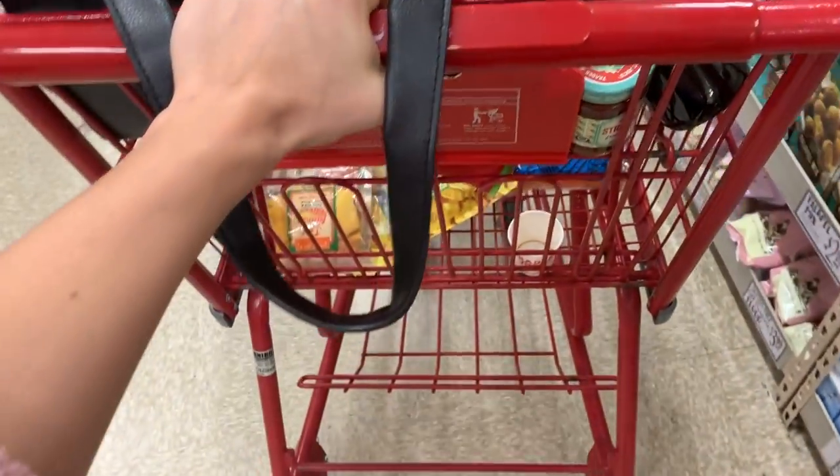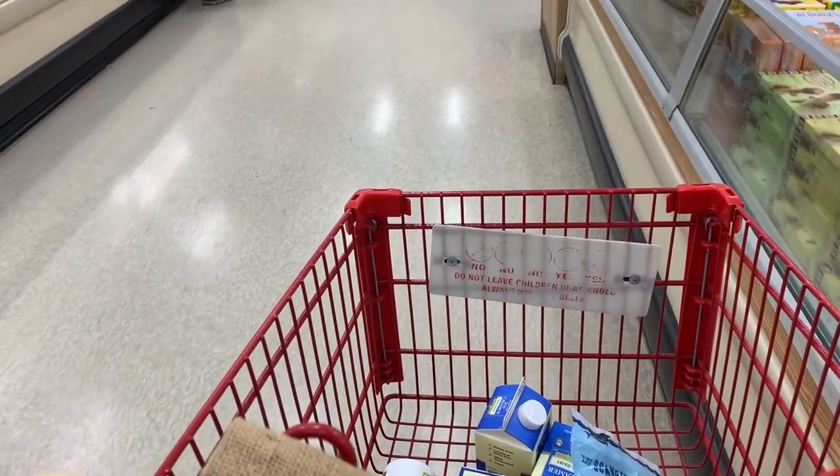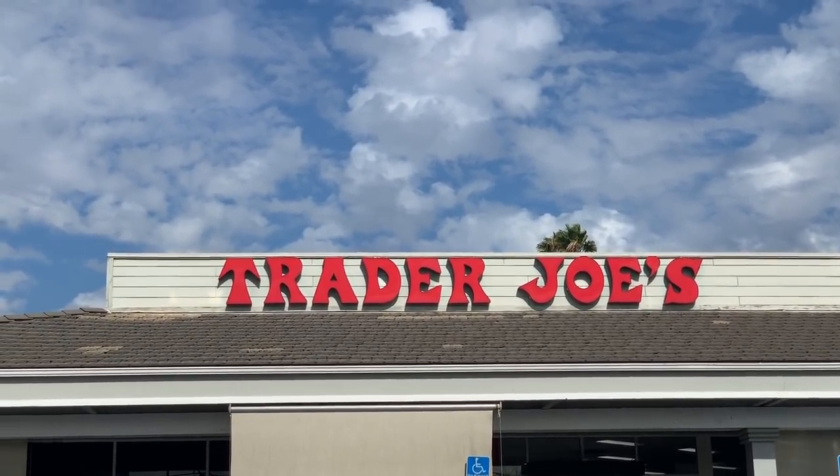That is about it for this video — those are all of my favorite Trader Joe's staple pantry items I like to stock up on. Thank you guys so much for watching. Let me know your favorite Trader Joe's items in the comments down below. Don't forget to like, comment, subscribe, and I'll see you guys next time. Bye!